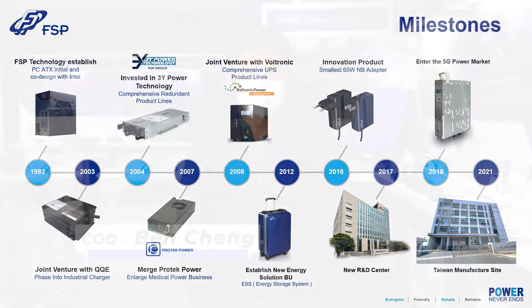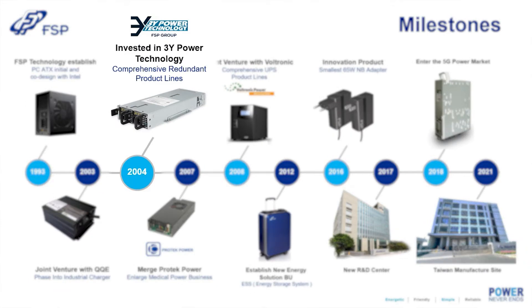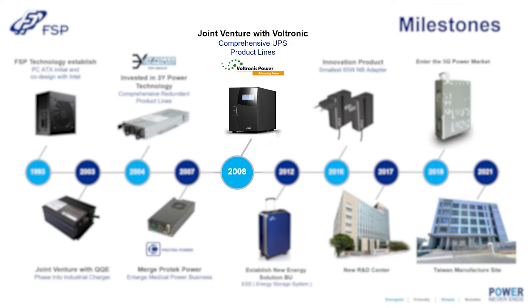Ten years after, we added the industrial charger as our power line. In 2004, we saw the redundant power supply booming, so we merged the 3Y Power. Three years after, in 2007, medical power — we merged ProTech. In 2008, UPS — the Vertronic.